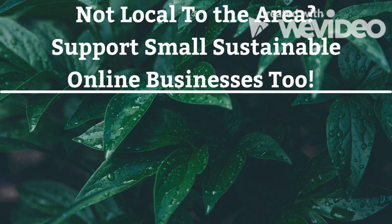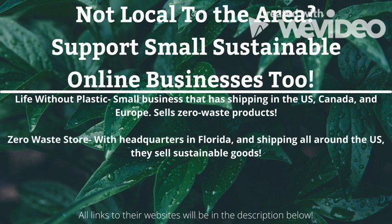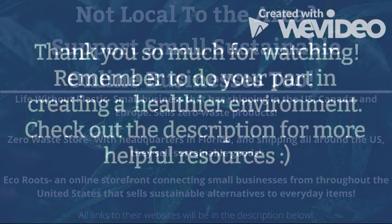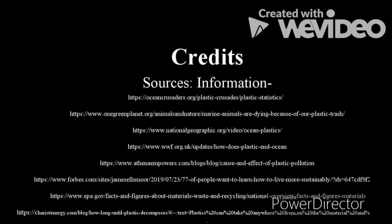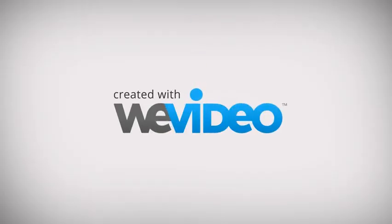Not local to the area? Support small sustainable online businesses too, such as Life Without Plastic, Zero Waste Store, and Eco Roots. Thank you so much for watching. Remember to do your part in creating a healthier environment. Check out the description for more helpful resources and share this video.